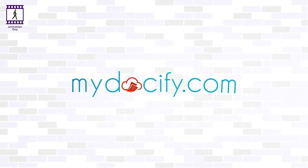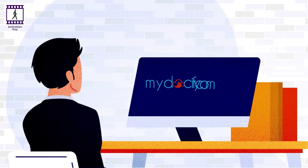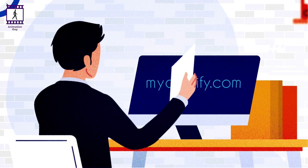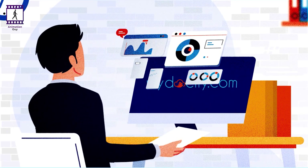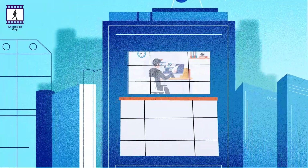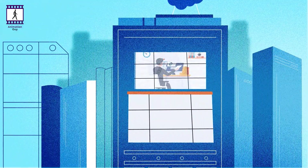Welcome to MyDocify, a Salesforce fully integrated data management platform that acts as a central repository between the customer profile records you hold in Salesforce and the data information you have relating to them across various functions in your company.